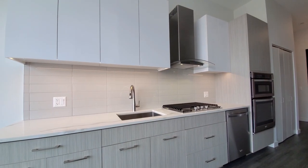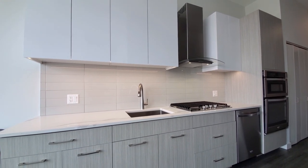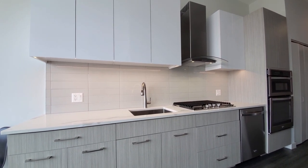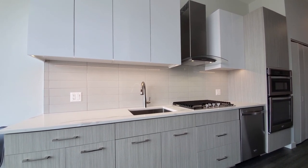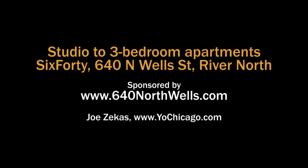640 has a convenient River North location, a great suite of amenities that includes a rooftop pool, and a variety of apartments with upscale finishes. Put 640 at the top of your must-see list. Head to 640's website to see more floor plans and near real-time rent and availability info.